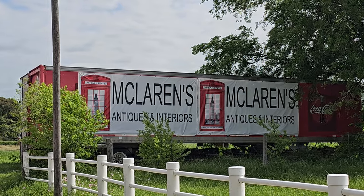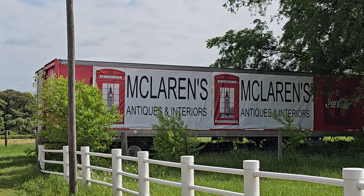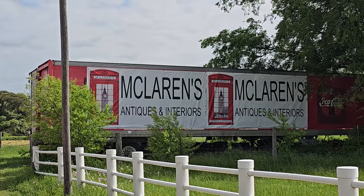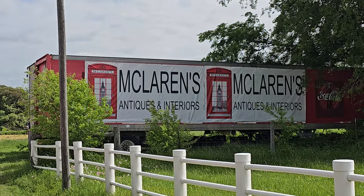We're going now into McLaren's Antiques and Interiors. So in Round Top, Texas, you've got several miles of two-lane Texas farm-to-market roads to shop. You just pull over, go into a barn, go into a store, and shop till you drop.